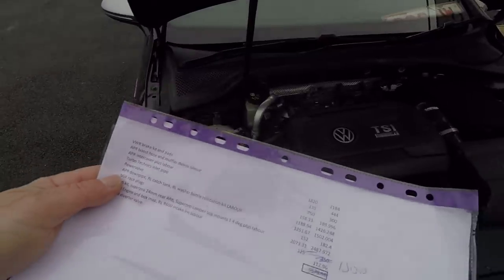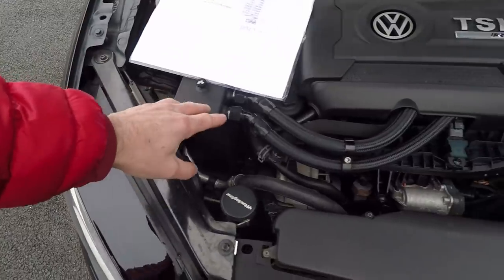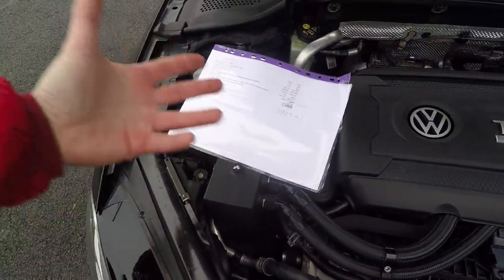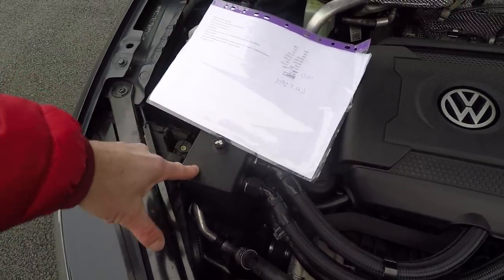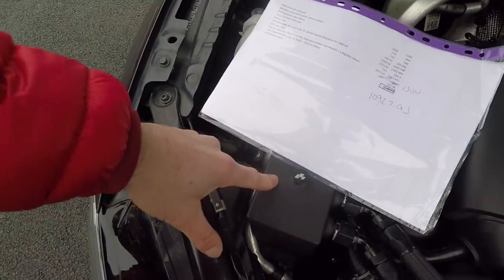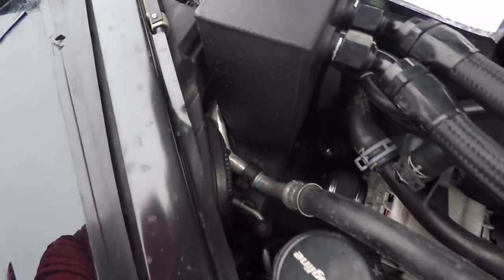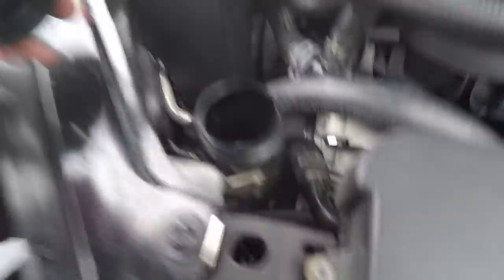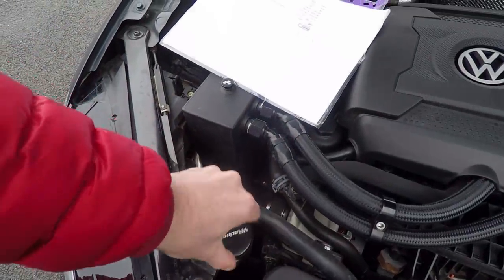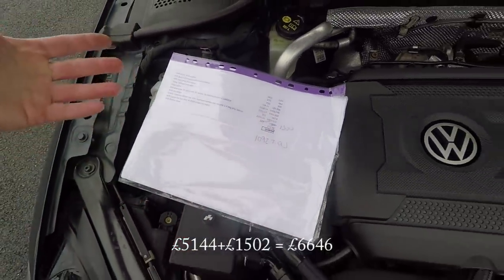We've got an APR downpipe - you can actually see 'APR' on it. There's also a Racing Line catch tank to catch breather vapour rather than it being recycled into the engine, because when these are mapped you produce a lot of that and it's not good for the engine to burn it - it actually reduces the octane. That gets emptied at a service. We have the Racing Line washer bottle relocation kit, and with labour that's £1,502.